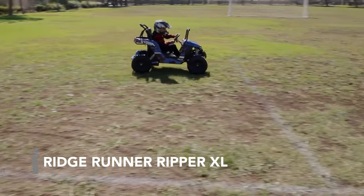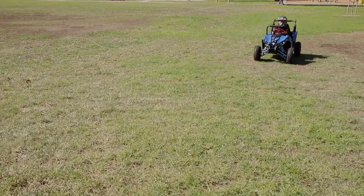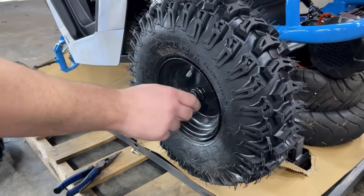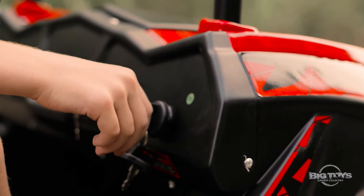Ridge Runner Ripper XL. This off-road kids quad is made for rugged ground. Big rubber tires allow the vehicle to go on various terrain including gravel, dirt, and mud.